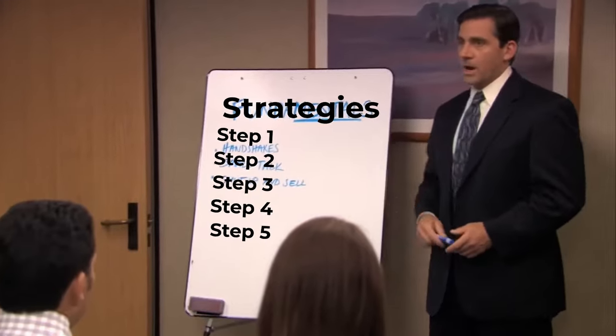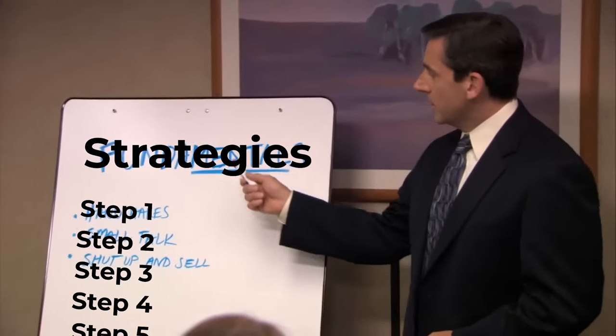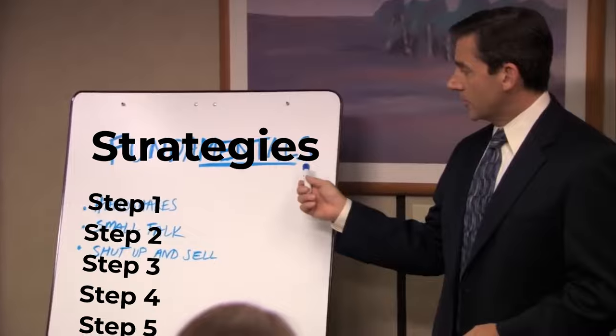The strategies I'm going to reveal in this video I've up to this point only shared with my paid consulting clients. But this series of videos was highly requested, so I'm sharing it all with you for free.